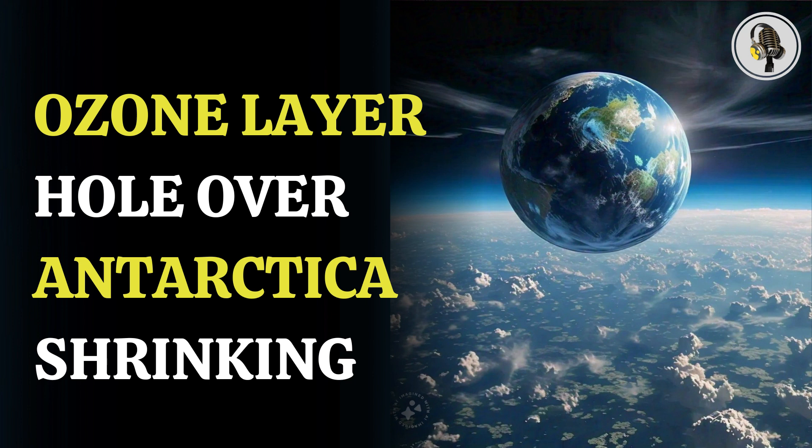The ozone layer is a thin layer of ozone gas in the atmosphere, which is made of three oxygen atoms and is able to absorb all harmful UV radiation of the sun.